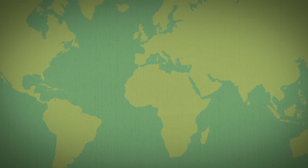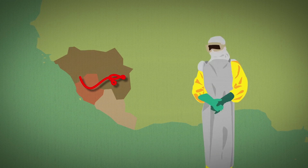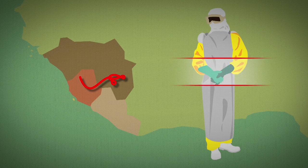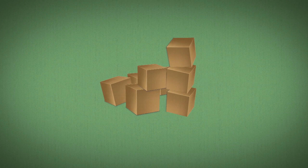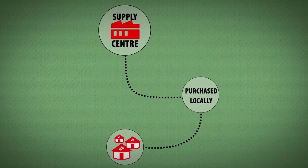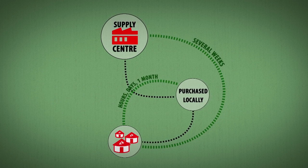Teams assess needs according to the situation in the field. For example, health workers at Ebola treatment centres require protective clothing — goggles, rubber boots, suits and gloves — to avoid contact with bodily fluids. When stocks need replenishing and the items cannot be purchased locally, an order is sent to the supply centre. It often takes several weeks for orders to be delivered from supply centres; for locally purchased orders, it takes anything between a few hours and a month.